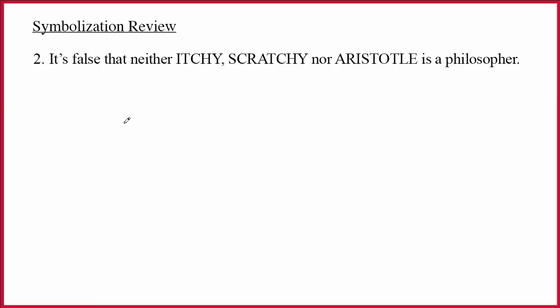Next sentence: it's false that neither Itchy, Scratchy, nor Aristotle is a philosopher. This can be a rather tricky sentence. If you think about 'it's false that neither,' it almost just blows our minds. But if you remember the trick for 'it's false that,' this is much easier. 'It's false that,' 'it's not the case that,' 'it's not true that' tend to be ways of negating an entire sentence. So when I see 'it's false that,' I suspect that will be the main connective for the entire sentence — and indeed, what it's doing is negating everything after it. If you conceptually divide the sentence this way, it almost becomes trivial.